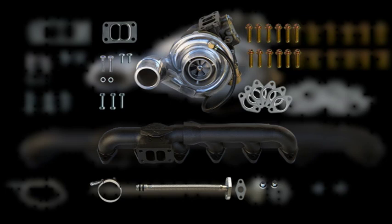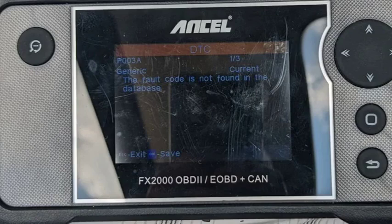A problem with the supercharger itself can also be a cause. In some cases, the P003A code can be caused by a mechanical issue or an electrical problem with the supercharger. Additionally, a problem with the engine control module (ECM) may be responsible, as the ECM controls the supercharger boost control system. If the ECM is malfunctioning, it can cause the P003A code to be triggered.